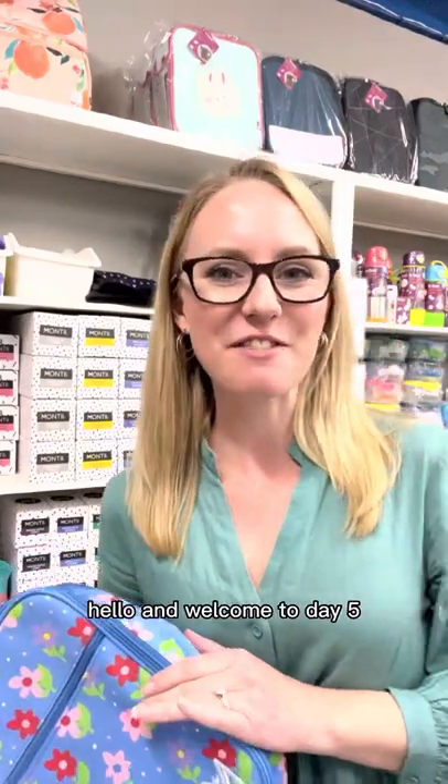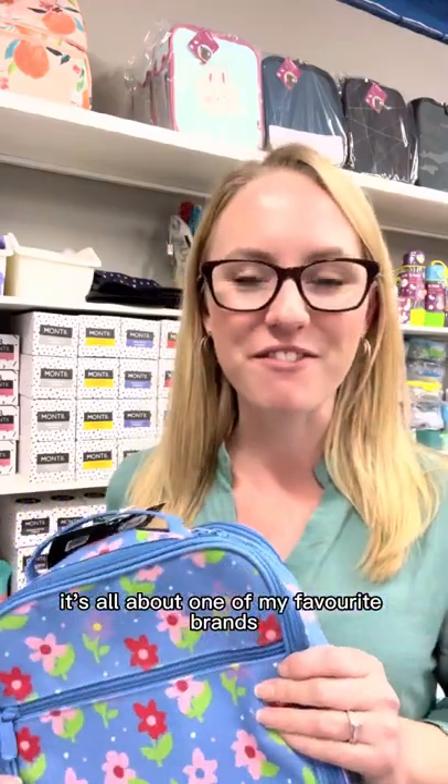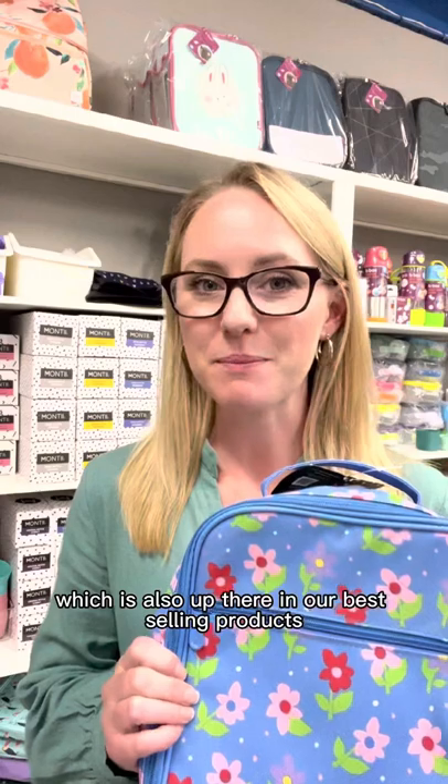Hello and welcome to day five, our final day of birthday celebration offers, and this is a big one. It's all about one of my favourite brands, Monty, and our best-selling lunch bag which is also up there in our best-selling products all the time.